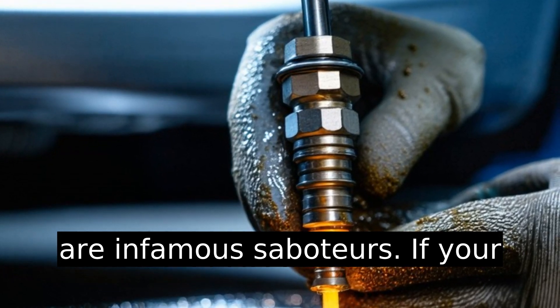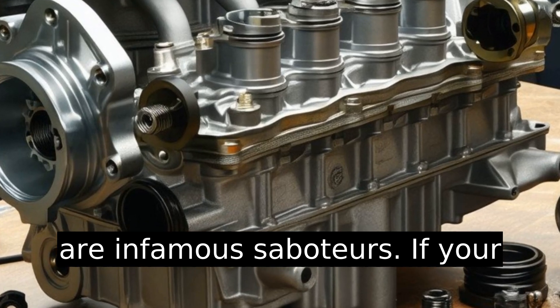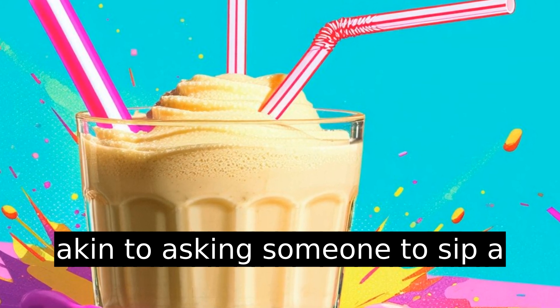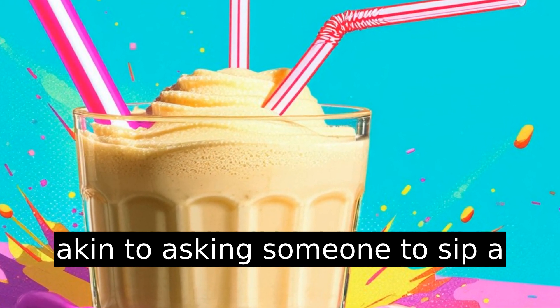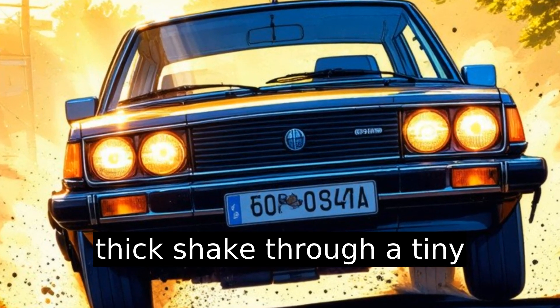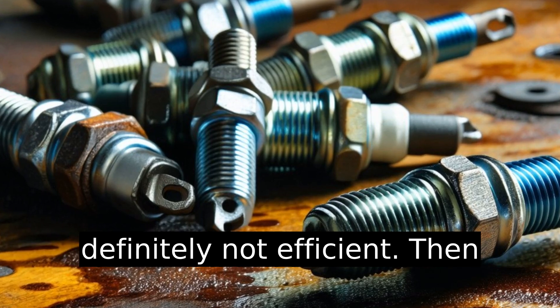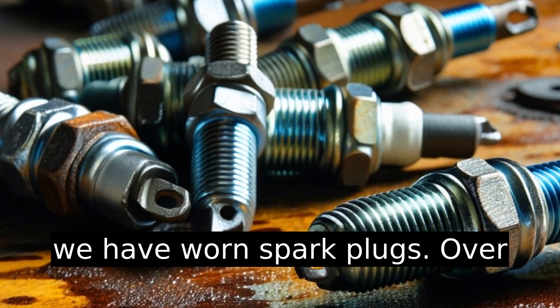Fuel delivery issues are also infamous saboteurs. If your fuel injectors are clogged, it's akin to asking someone to sip a thick shake through a tiny straw — not pleasant and definitely not efficient.